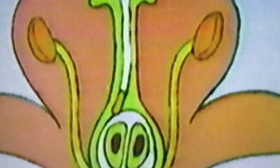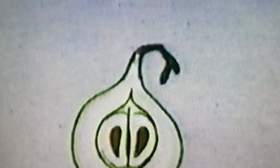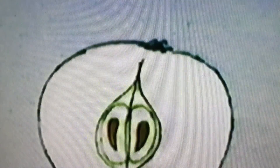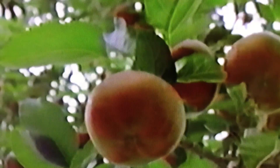First, the pollen grain grows down from the stigma into the ovary. When fertilization has taken place, seeds begin to form and the flower, its purpose fulfilled, dies off. Protective fruit grows around the developing seeds. Apples are one type of fleshy fruit that contains seeds — they grow where flowers once were on the branch.